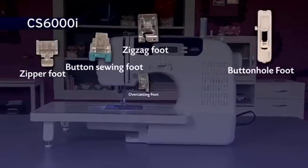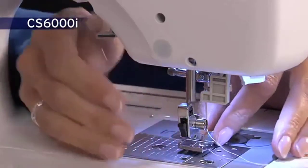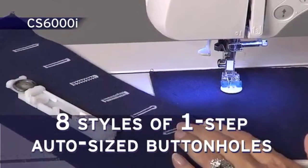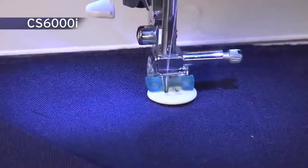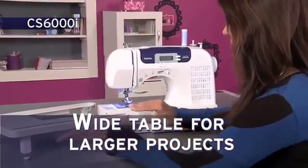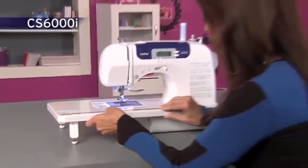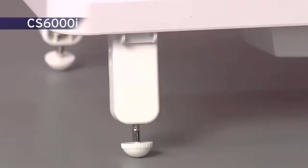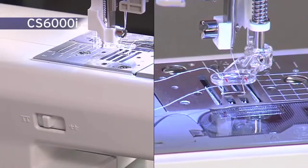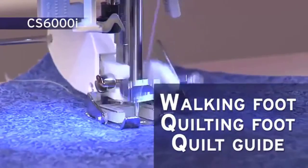This model comes complete with 10 quick-change sewing and quilting feet and a quilt guide. The quick-change lever makes it incredibly easy to swap feet. There are 8 styles of 1-step auto-sized buttonhole stitches automatically sized to fit your specific buttons. You'll love using the extra large workspace created with the wide table. The table slides on and off quickly and its legs are sturdy, giving you stability. Quilters also love that this machine allows them to drop the feed dogs to do free motion quilting, and it comes with a selection of quilting feet including a walking foot.